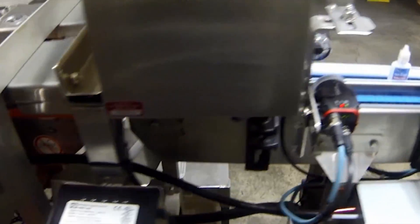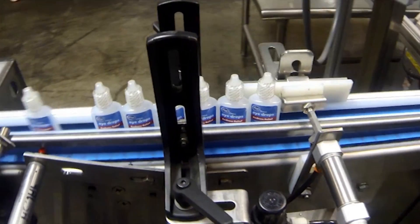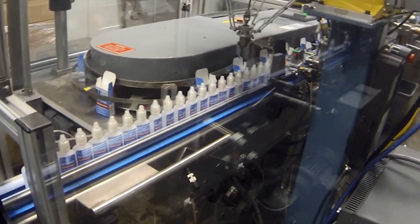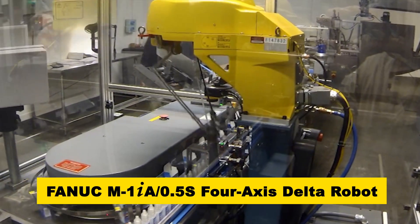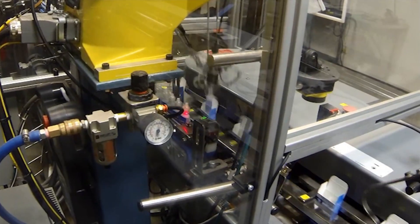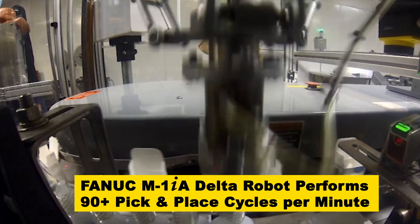The bottles continue down the line to a gripper belt bottomless conveyor. The bottles are picked and placed into their packaging by FANUC's high-speed M1IA .5S four-axis delta-style robot. In addition to its unique speed and efficiency, the FANUC M1IA robot's compact size is a benefit to the system, minimizing its overall footprint. The FANUC M1IA delta robot consistently provides packaging speeds of more than 90 bottles per minute.